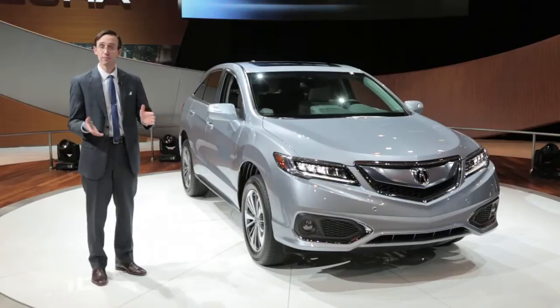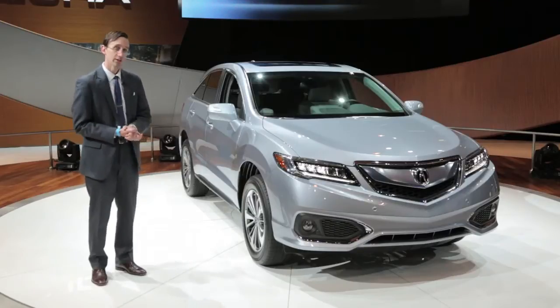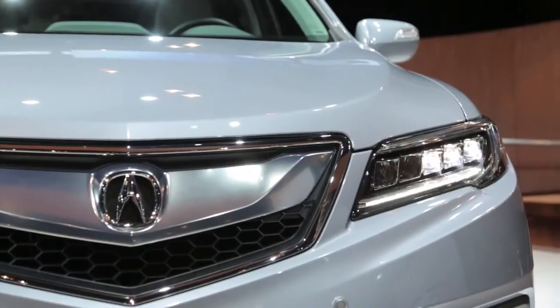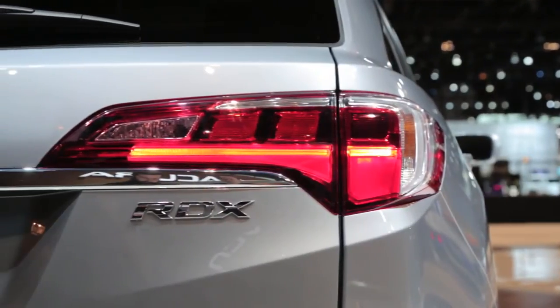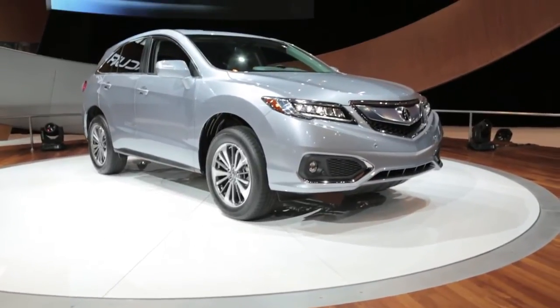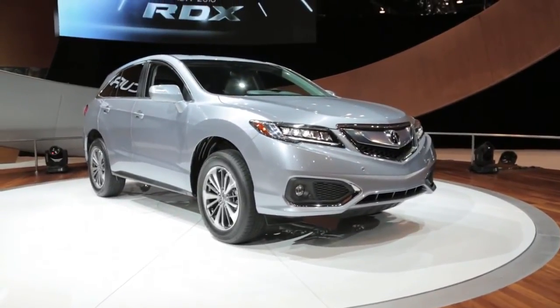Acura's designers tweaked this vehicle's styling as well. It's got LED projector headlamps up front, and that trait was carried around back because the tail lights are also of the LED variety. Both the front and rear fascias have been reworked as well.